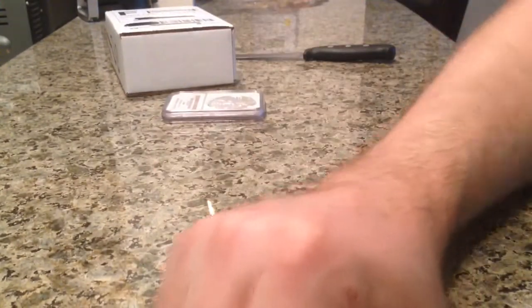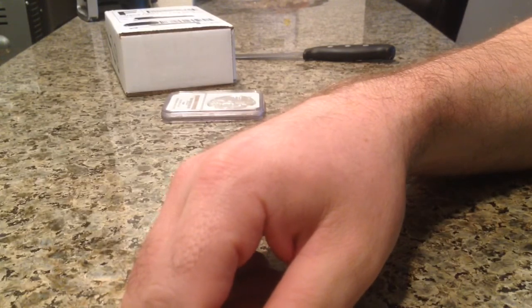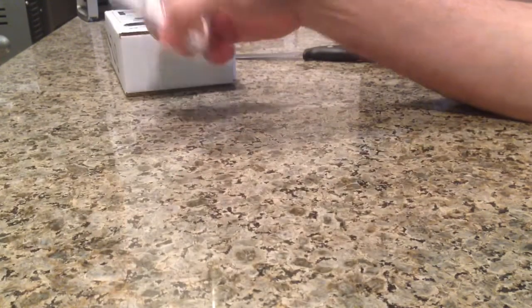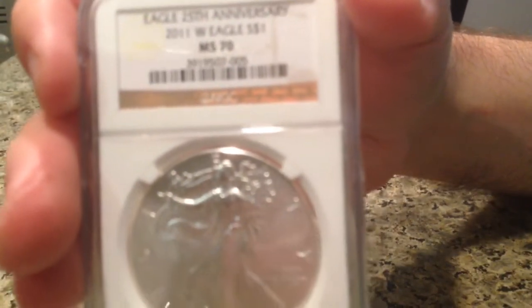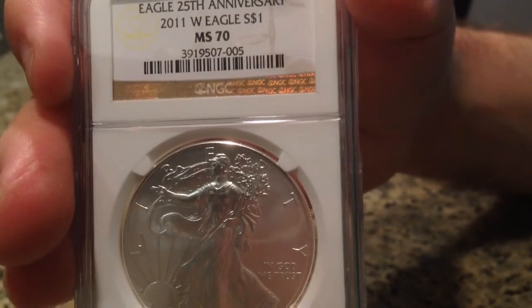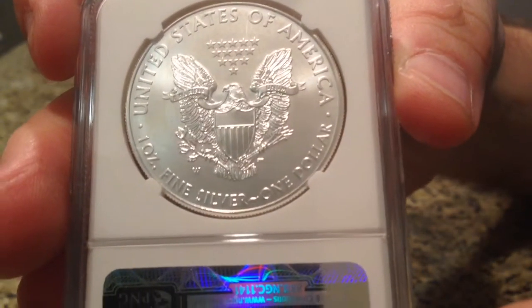Hey folks, Monday afternoon here. I'm going to call this video Oops. I'm calling it Oops because what I really wanted to do was to get the 2012 Burnished Eagle. So far I have the 2013, the 2014, and the 2011 Burnished Eagle.